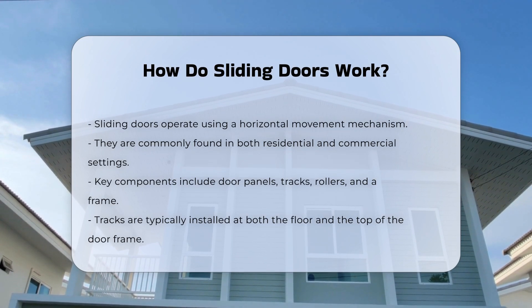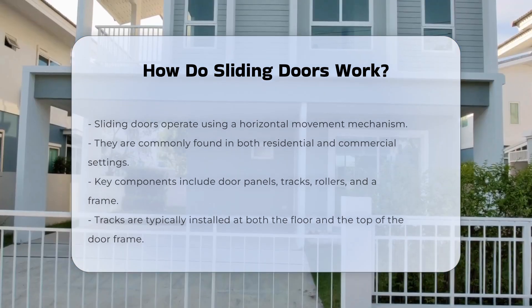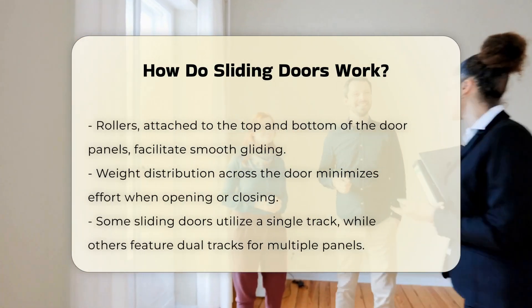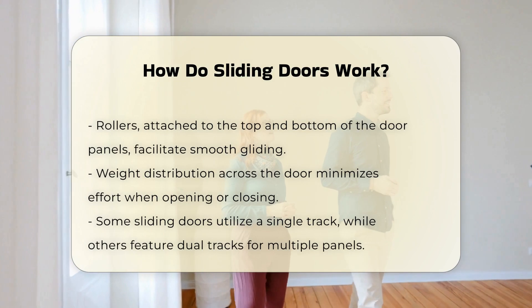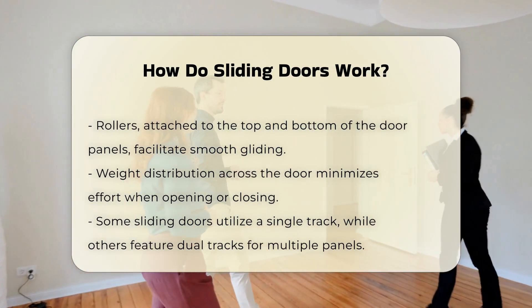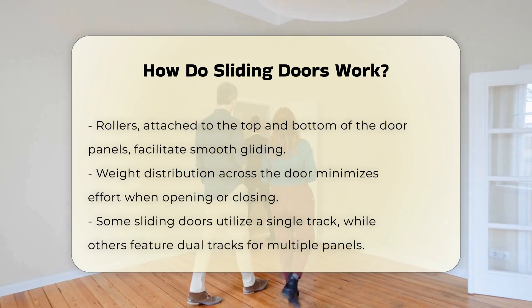The tracks are typically mounted on the floor and the top of the door frame. Rollers are attached to the top and bottom of the door panels. These rollers allow the doors to glide smoothly along the tracks when pushed or pulled. The design ensures that the weight of the door is evenly distributed, minimizing the effort needed to open or close the door.